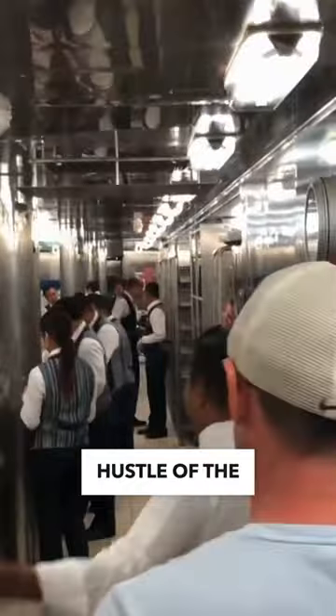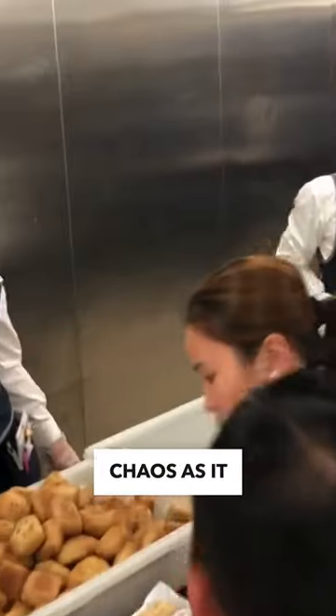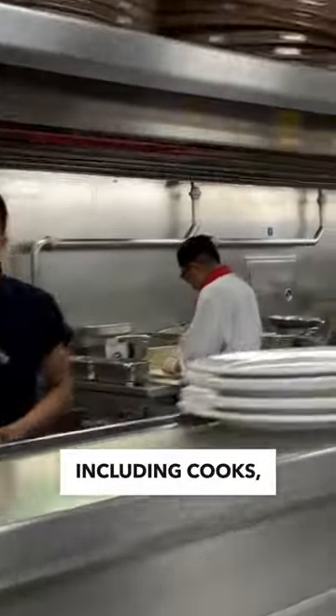Walking through the galley, you'll see the hustle of the kitchen along with the sounds of chopping, mixing, cooking, and plating. The galley department is nothing short of organized chaos, as it has upwards of 300 people working when including cooks,